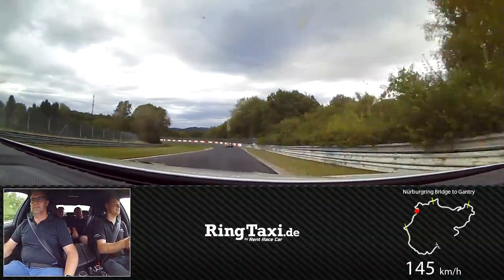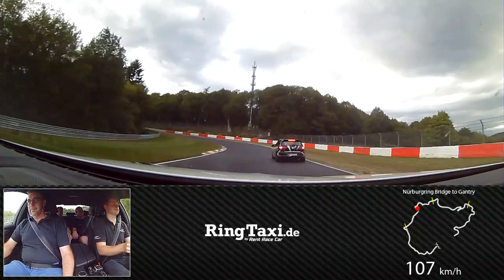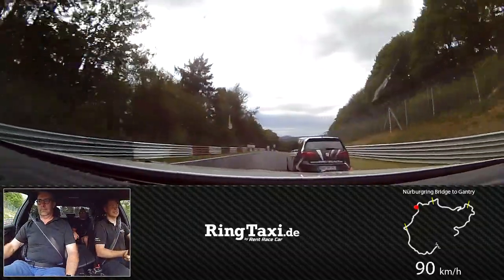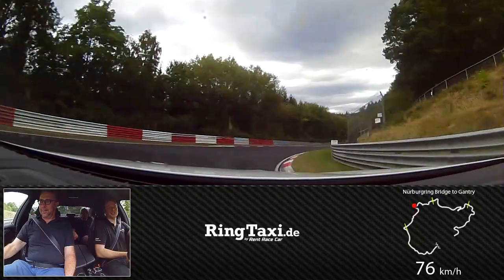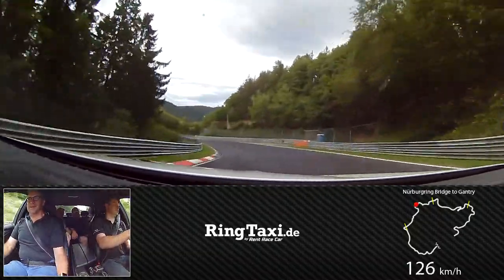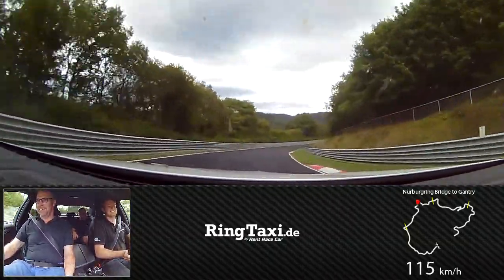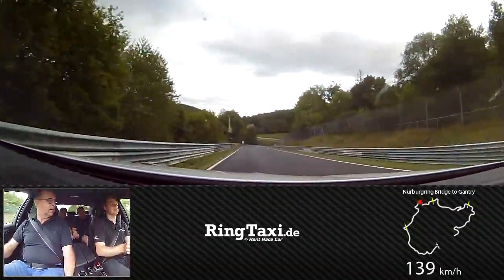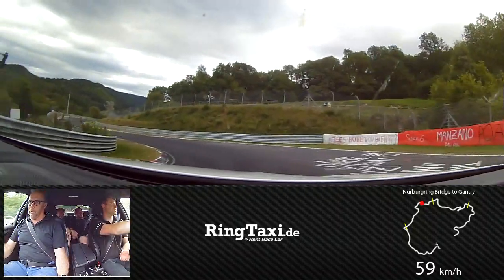Now we are going down to Lenskensfeld. Here we're going to the slowest corner of the whole track. We're going to the ASI position here — you can see it's quite tight.